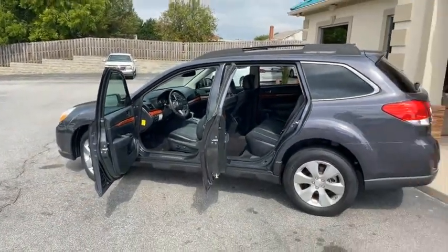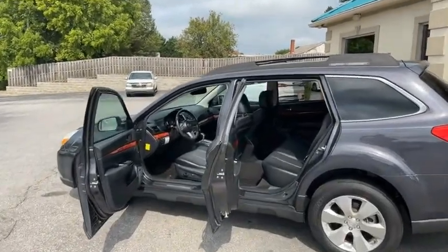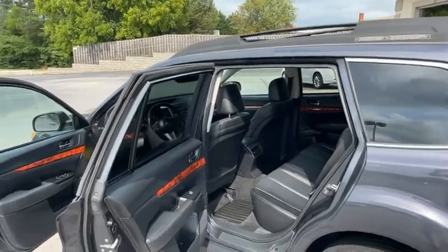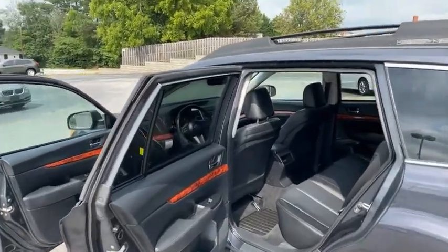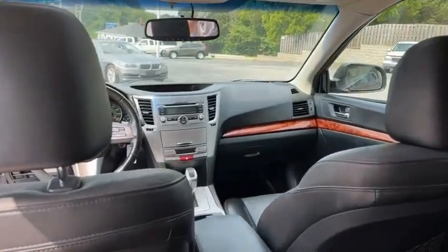I told you this thing is in awesome condition. The one owner shows. I would say above average condition for an 11-year-old car. Carfax says one owners typically bring 15% — well, not here at the Trading Post.